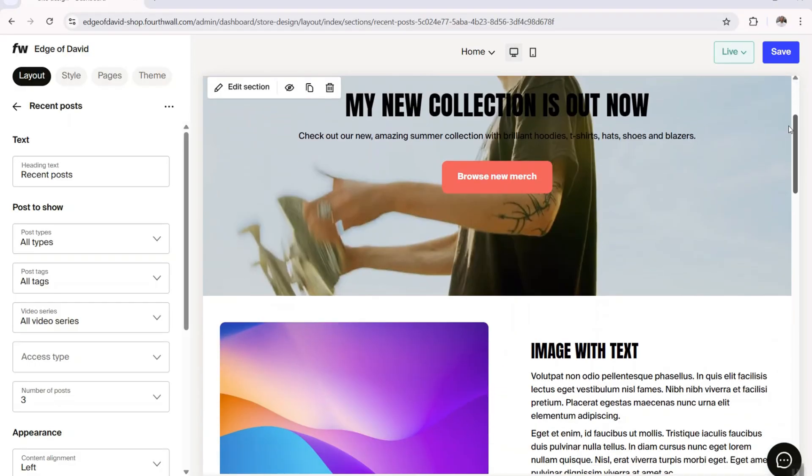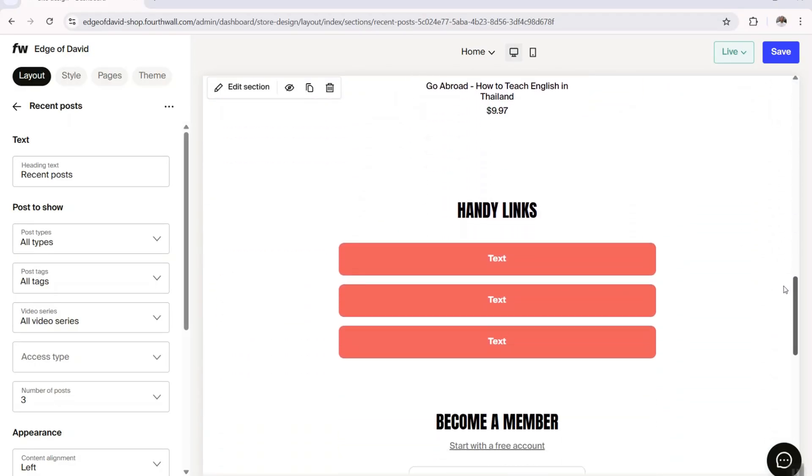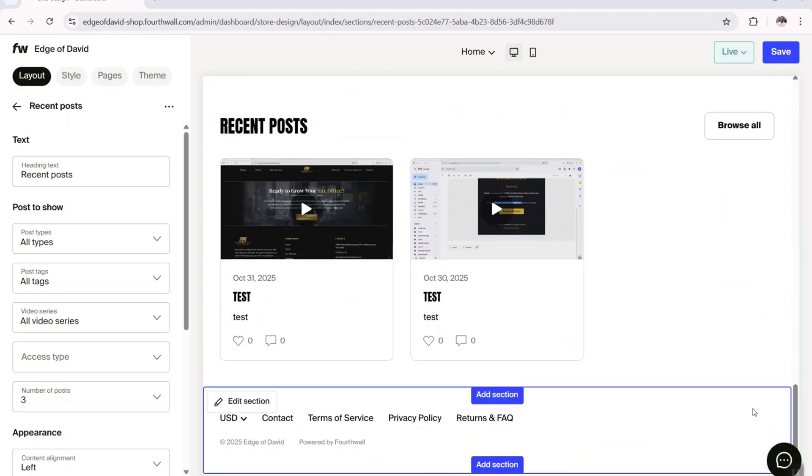Fourth Wall has a good website builder to customize your website. You get a bunch of different blocks to build out your homepage — a big offer section at the top with an H1 title tag and a button, text blocks, image blocks, products, membership, donations, and more. You can also customize fonts, colors, and upload a custom logo. Combined with the custom domain support, you can build out a very custom, unique online store.